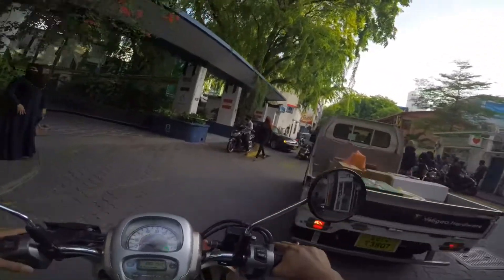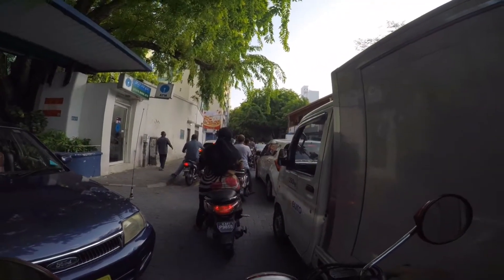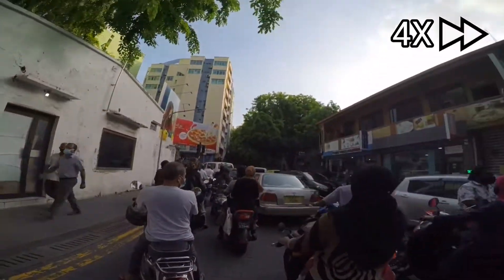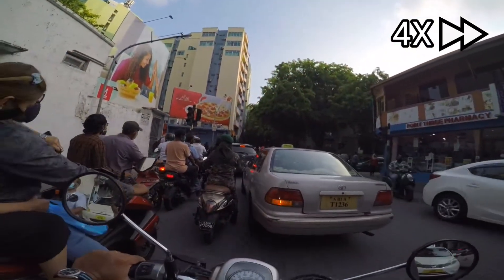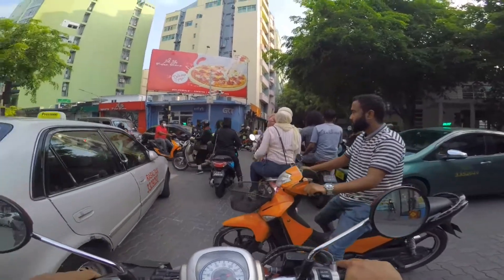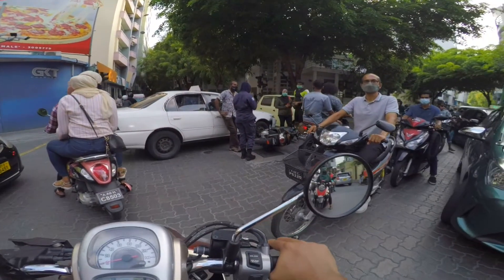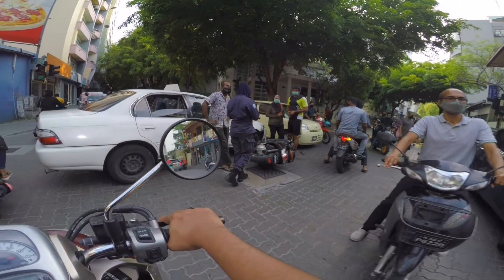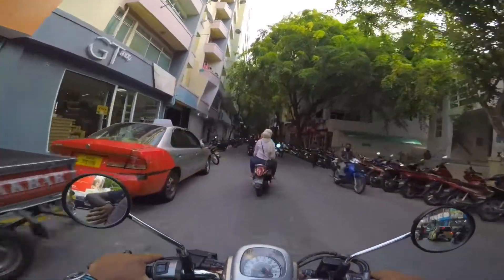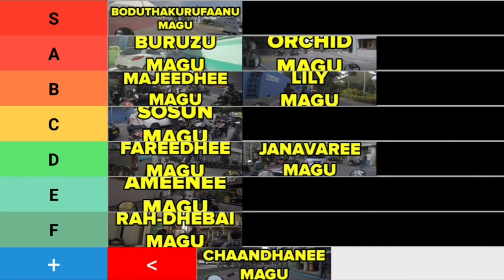Okay, Sosam Magu. Sosam Magu is pretty good for the most part, but sometimes this happens — with the traffic light connecting Sosam Magu and Majidi Magu turned off, sometimes it goes like this. It's a pretty wide and shady road for the most part, so it's pretty pleasant, and it's not that much of a hassle to be stuck in traffic here. But this situation is kind of annoying. I'll put it smack dab in the middle and give it a C tier.